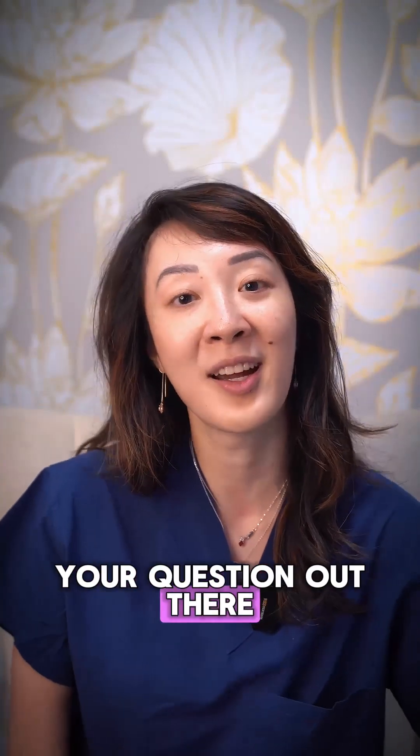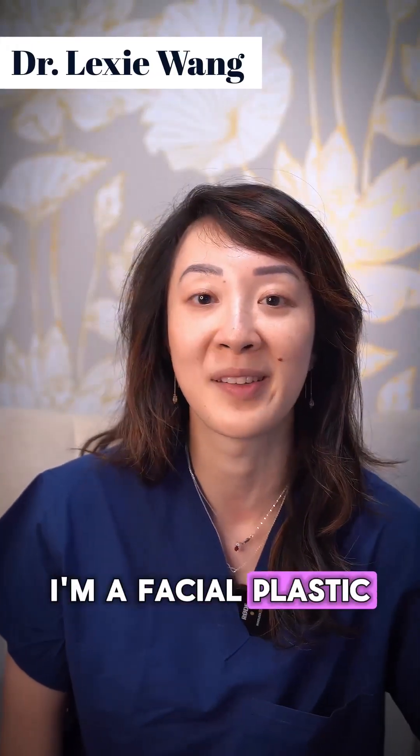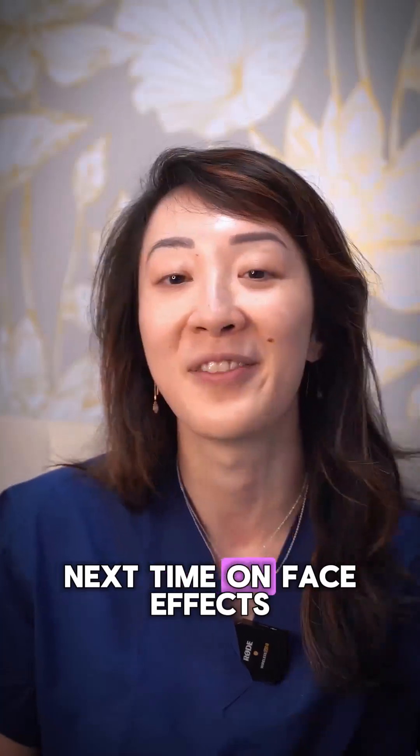I hope that answered your question. My name is Dr. Alexi Wang. I'm a facial plastic surgeon at West End Plastic Surgery. We'll see you guys next time on Face the Facts.